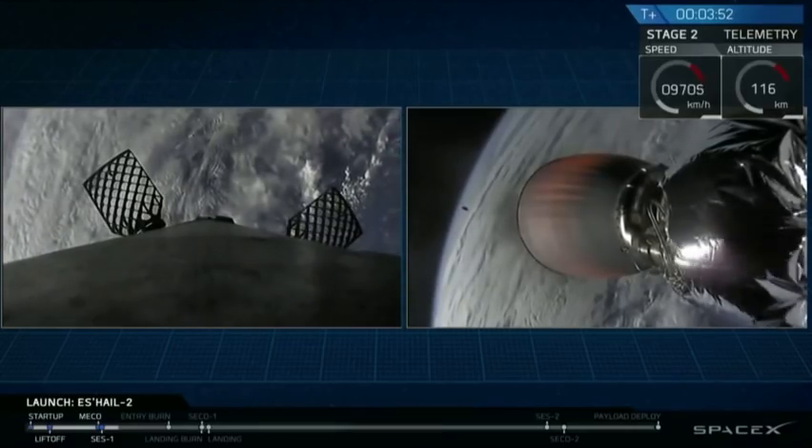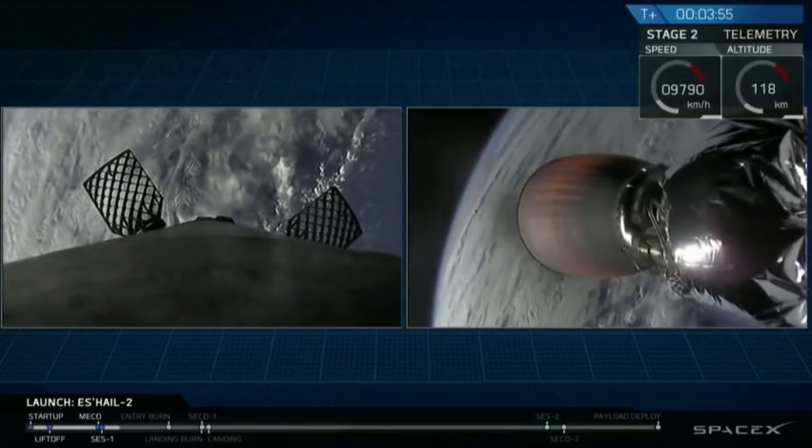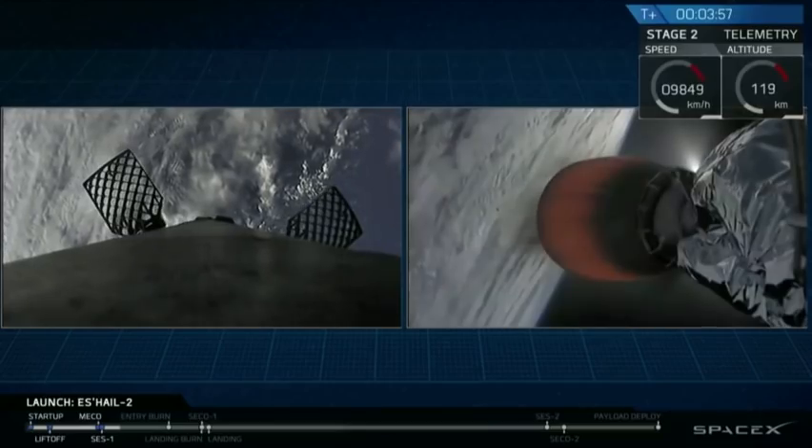With the fairings deployment that you saw on your screen, we now have SHale-2 exposed to that beautiful vacuum of space.